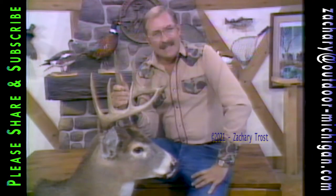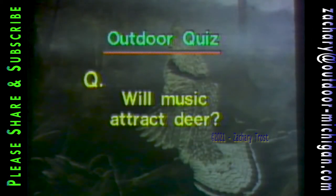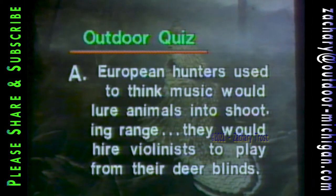Here's a question that might seem kind of facetious — let's take a look at this in our outdoor quiz. Will music attract deer? Has anyone ever thought that music would? It turns out that European hunters used to think music would lure animals into shooting range. This type of thing is used in dairy barns to calm down animals, and these European hunters would hire violinists to play from their deer blinds — no breakdancing, just the violins.